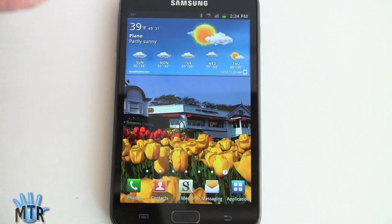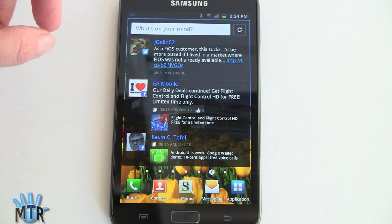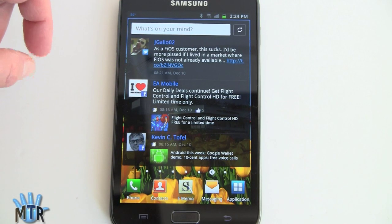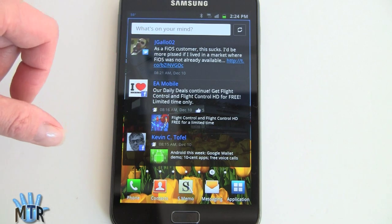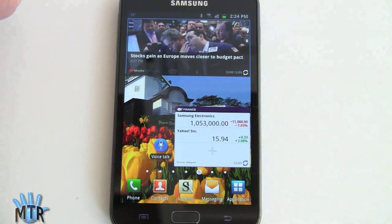There's also the usual AccuWeather widget, their Social Hub widget — which I actually like quite well. You can tap through on any URL you see here, pull up a picture or website, and it links to the full version of their application.